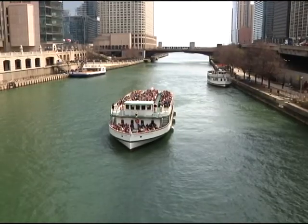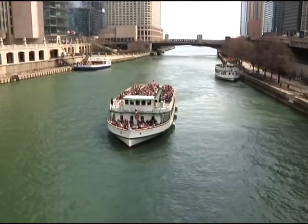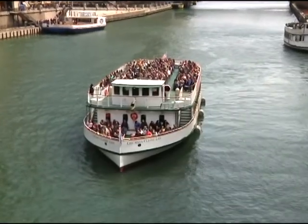We'll leave this dock and we'll go down the main stem of the Chicago River going west. Then we go north to Goose Island — it's about a mile. Then we come back south down to River City, come back down the main stem and we go to the Chicago Lock so they can see Navy Pier and the lakefront. We turn there and then we come back to the dock.